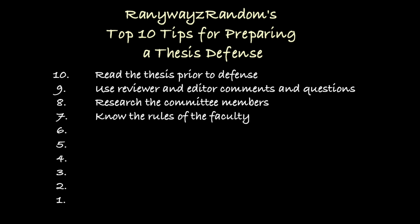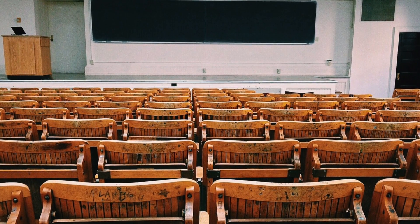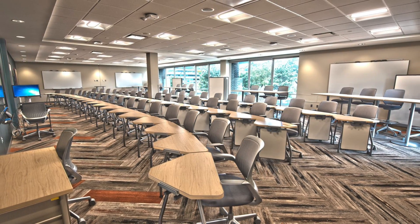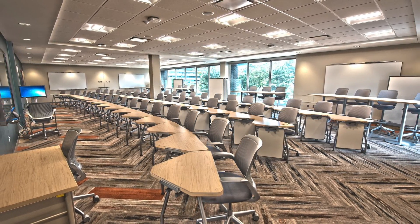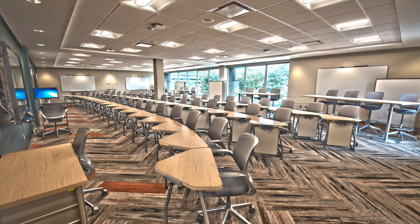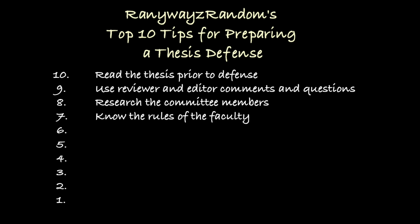Number 7: know the rules, regulations, and norms of your faculty. Different universities and faculties organize their thesis defenses differently. For instance, are you allowed to contact committee members beforehand? Can they give an indication of the type of questions they plan to ask? What about dress code, reception, or defense protocol? Look into these things so you're not breaking any rules while taking full advantage of what the regulations allow.